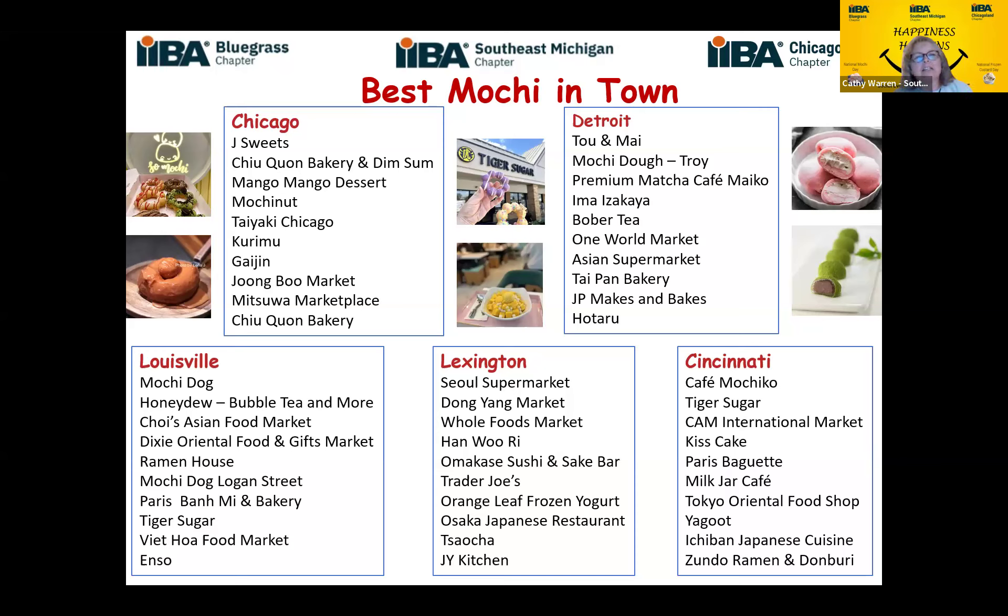There's a mochi place not near me that I haven't been to yet. There's also Whole Foods. And in Louisville, there's the Mochi Dog — we're going to have to do a little road trip. Roman put a good comment in the chat too: he cites Mister Donut as the chain that popularized mochi donuts according to Wikipedia. The mochi donuts remind me of teething rings — those little plastic ones you throw in the freezer. Hopefully they taste better than teething rings!